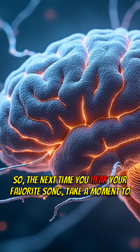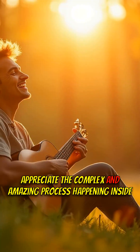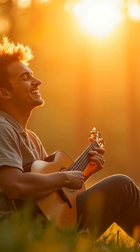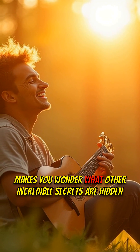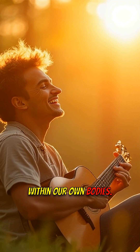So, the next time you hear your favorite song, take a moment to appreciate the complex and amazing process happening inside your ear. Makes you wonder what other incredible secrets are hidden within our own bodies. Thanks for listening.